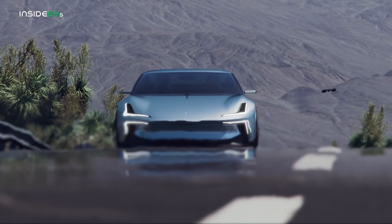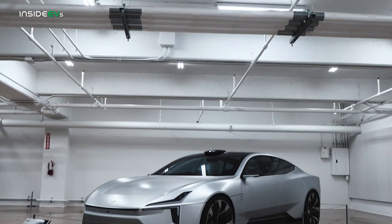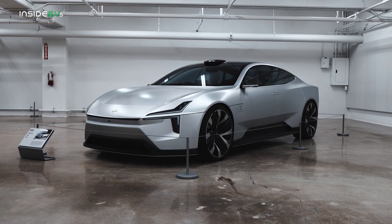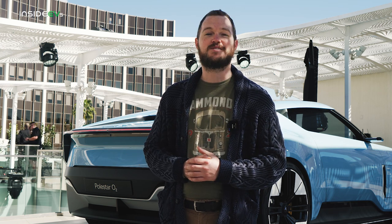That drop top certainly makes posing for your close-up all the easier. Polestar hasn't confirmed whether or not the O2 concept will make it to production, but bear in mind that it's based on the same aluminum space frame architecture as the Precept, which will arrive as a production spec Polestar 5. Whether or not the O2 will follow in its footsteps remains to be seen, but I certainly hope so. Thanks for watching.